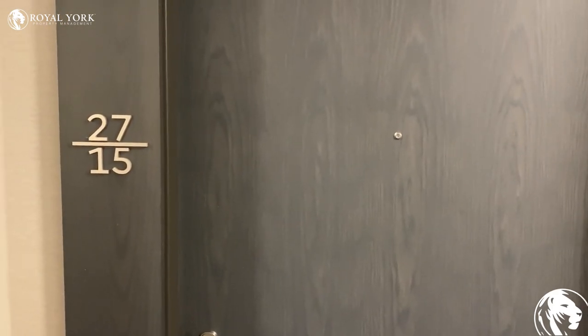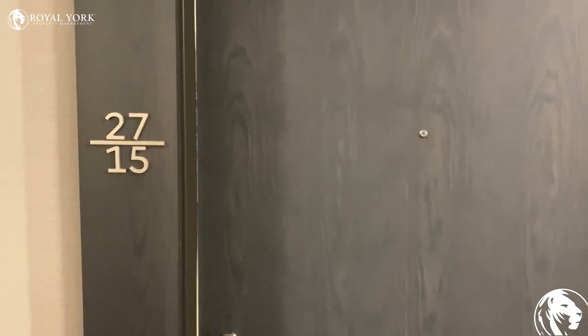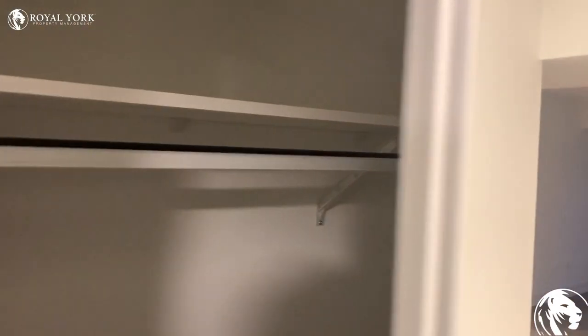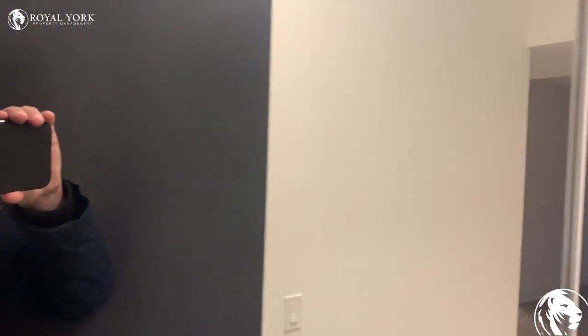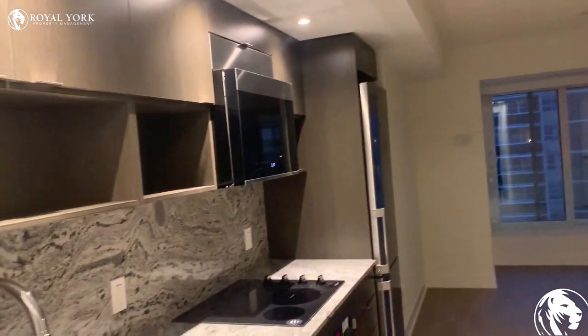Hey guys, here we are at 9 Mabel Avenue in Etobicoke, unit 2715. Let's take a look. As you enter the unit, there is a closet on the left hand side. This is a brand new unit — it has never been lived in before.